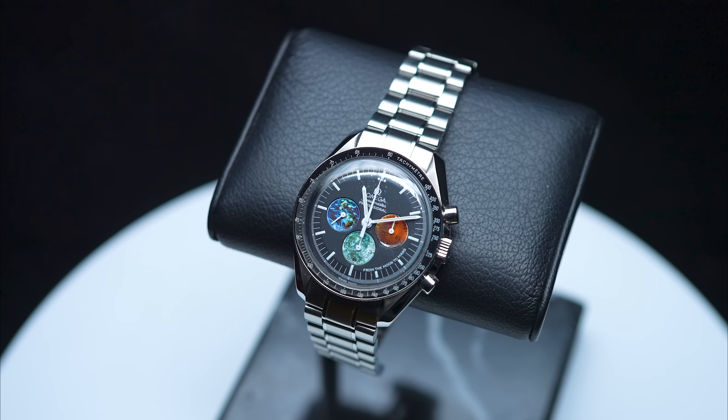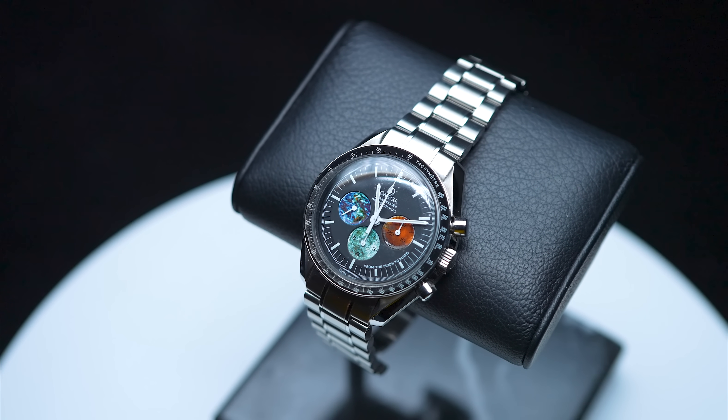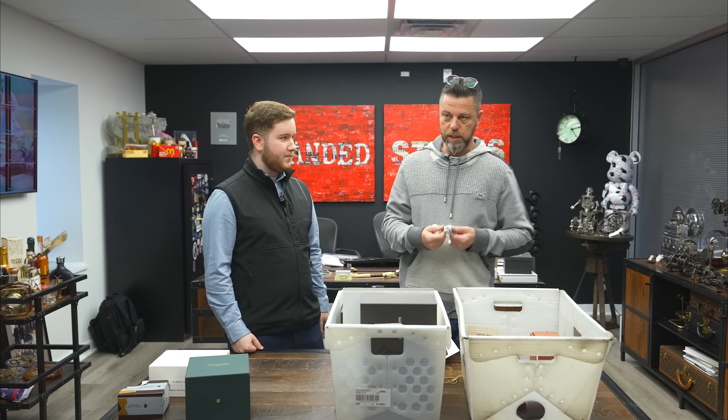Someone asked me about adding an Omega Speedmaster to their collection for sub $10,000, and I said absolutely — this is not below my pay grade. I'm a huge fan of Omega, especially anything to do with space. This one is the Speedmaster 'From the Moon to Mars,' as confirmed by our in-house Omega specialist Nick. We get these every so often and they're great pieces.